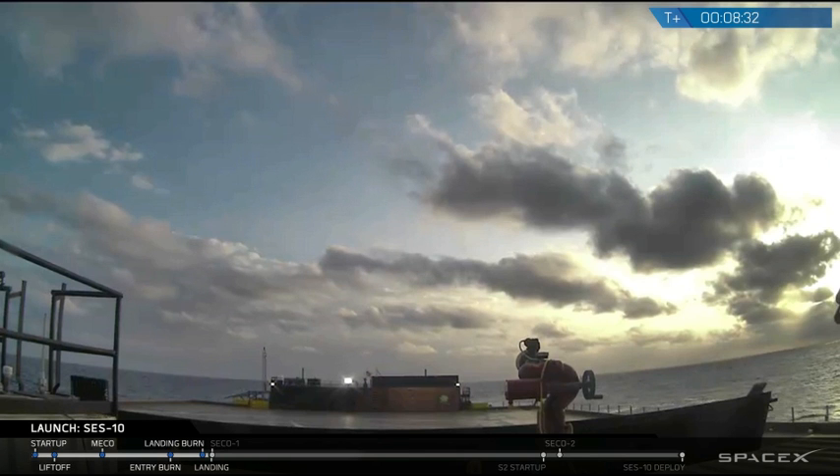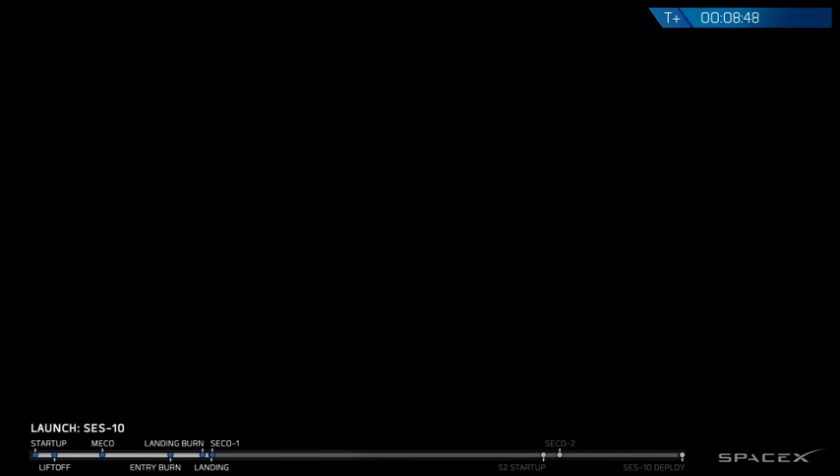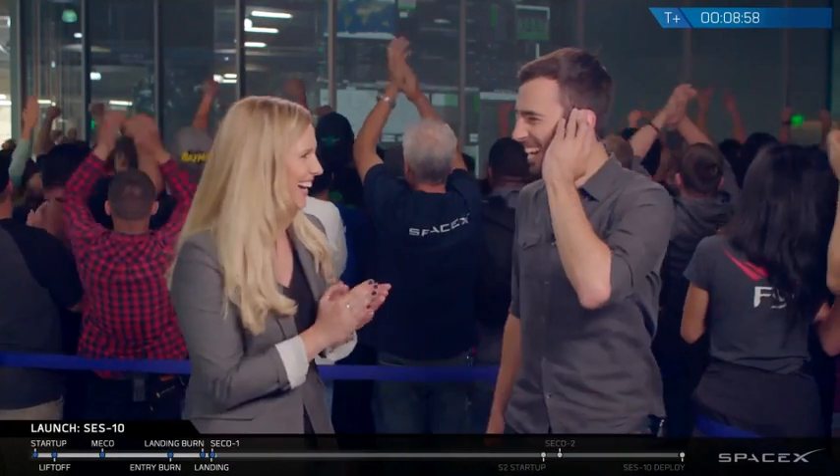It looks like we may not have a continuous video feed from the drone ship right now — this is expected. We don't currently have direct line of sight with that drone ship. We only have a satellite link, and as it gets down kind of close, that Merlin engine can vibrate the satellite link, and sometimes we can lose video. No video feed here — we will get that to you as soon as we can.